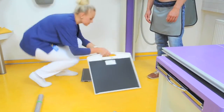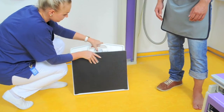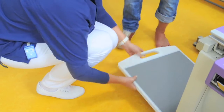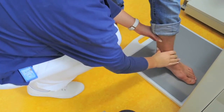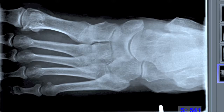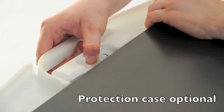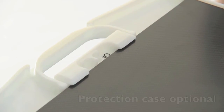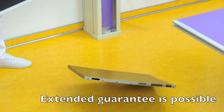Due to the robust and shock-proof design, the up-to-date X-ray detectors used by OR Technology are ideal for daily use. They generally don't even break if they are dropped from a normal working height. The protection case ensures that the panel is very impact-resistant. OR Technology offers a standard two-year guarantee on all detectors, which can be extended to up to five years.